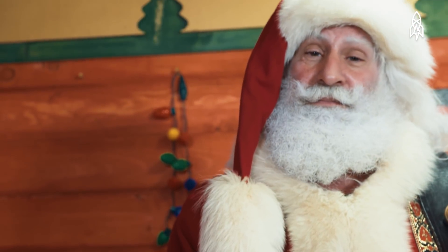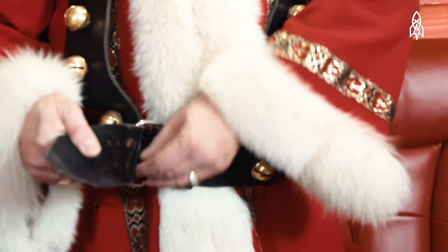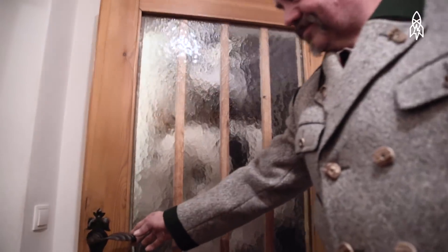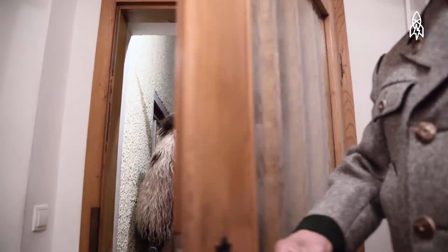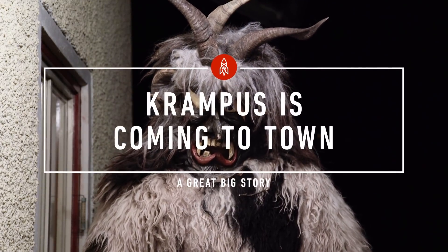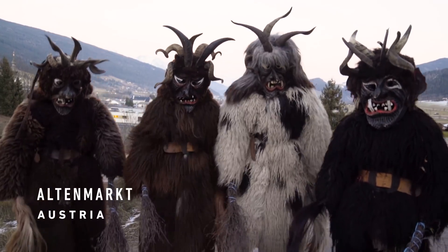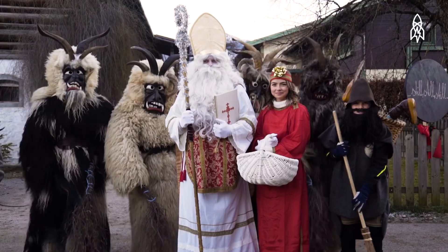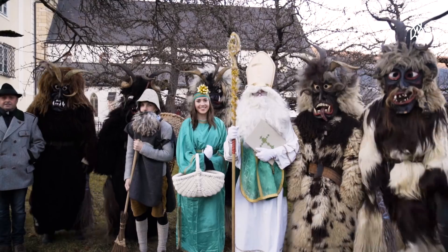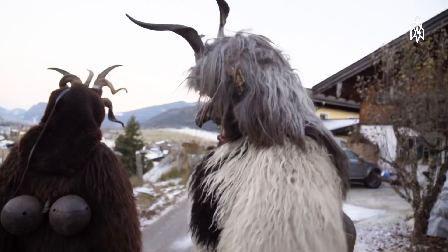Everybody knows jolly old Saint Nick — he's the bearer of good tidings and cheer. Well, in Austria, he's not alone, and we don't mean Rudolph. These are Krampus, a sort of monster that travels with Saint Nick. They scare away bad spirits and look for naughty kids to punish, making Christmas a whole lot scarier.